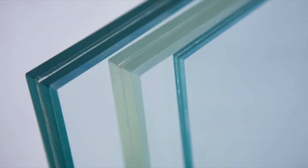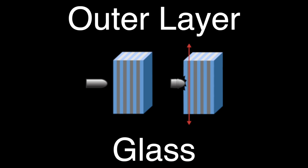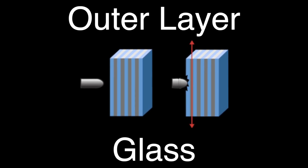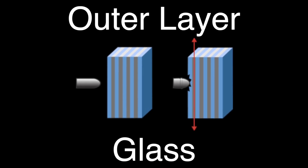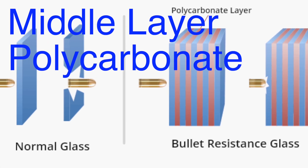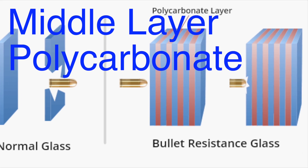Let's break it down layer by layer. The outer layer is glass — the first layer is typically made of regular glass. When a bullet strikes this layer, the glass may crack, but it's designed to absorb some of the initial impact energy. The middle layer is polycarbonate — this is where the magic happens. Polycarbonate is a type of plastic known for its incredible toughness and impact resistance. When the bullet passes through the outer glass layer and hits the polycarbonate, the plastic deforms and stretches, absorbing a large portion of the bullet's kinetic energy.